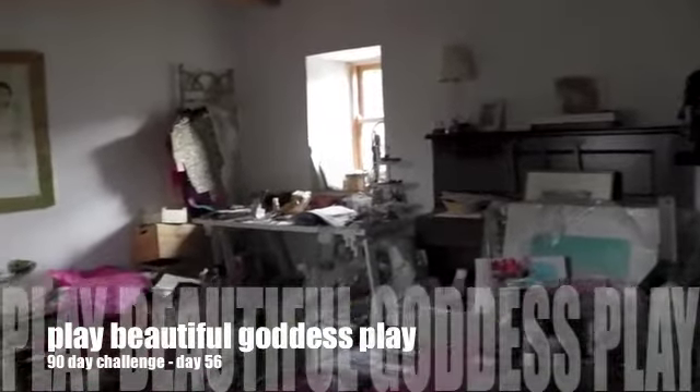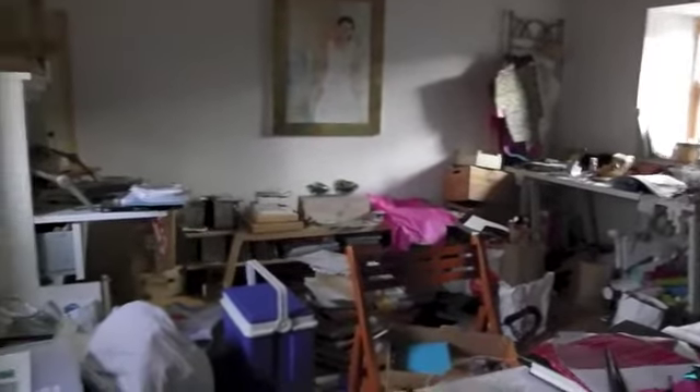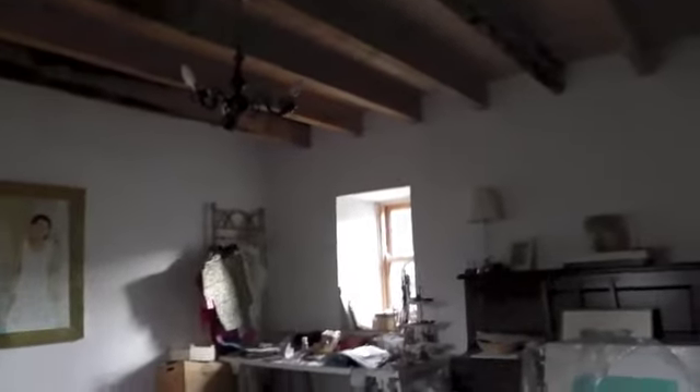This is my art room and as you can see it's kind of become a dumping ground for everything that we couldn't find a place for in the house. So I'm going to see how creative I can be today in having fun and clearing out everything that doesn't belong in my creative room.